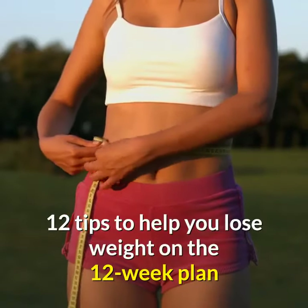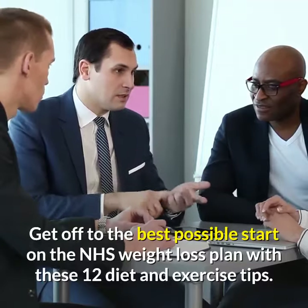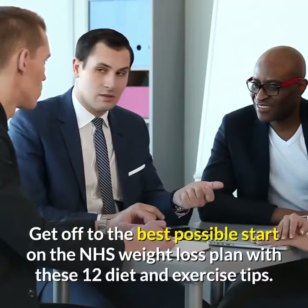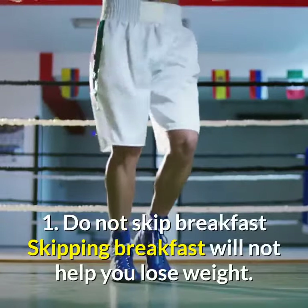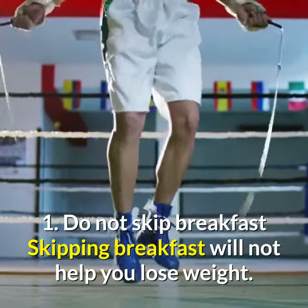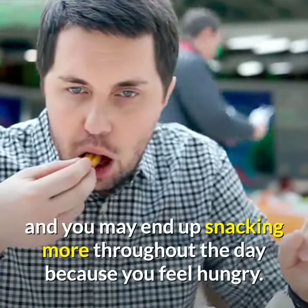12 tips to help you lose weight on the 12-week plan. Get off to the best possible start on the NHS weight loss plan with these 12 diet and exercise tips. Tip 1: Do not skip breakfast. Skipping breakfast will not help you lose weight — you could miss out on essential nutrients and you may end up snacking more throughout the day because you feel hungry.